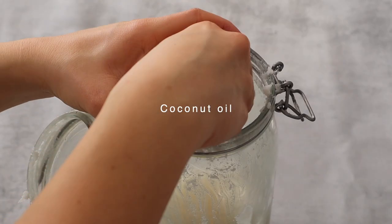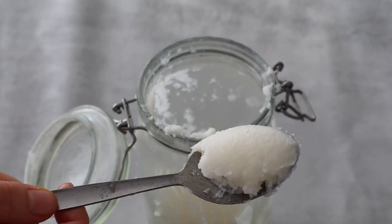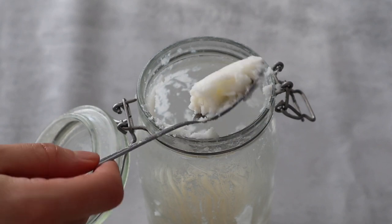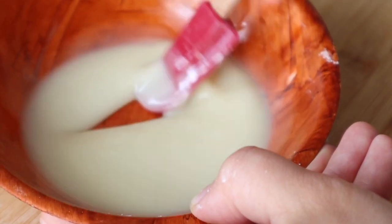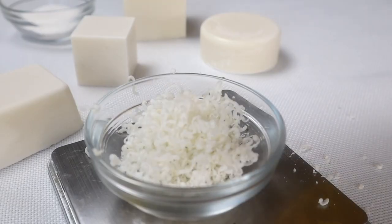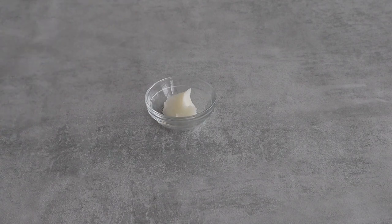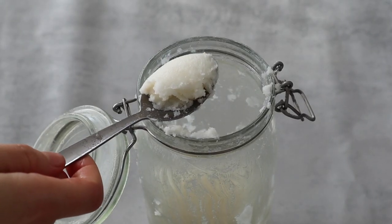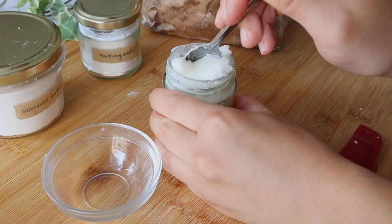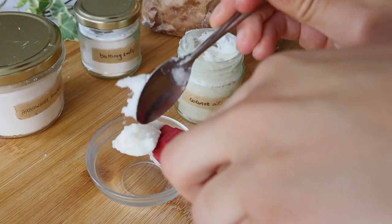Coconut oil is a must-have if you want to make your own products to reduce waste. Because of its antibacterial and cleansing action, coconut oil is perfect to use in recipes such as deodorants, toothpaste or even dish soap. It's one of the few oils that is actually solid at room temperature, so it makes a great candidate if you want to obtain a solid product. Coconut oil is a comedogenic oil, so it should not be used much on the face as it might clog pores.